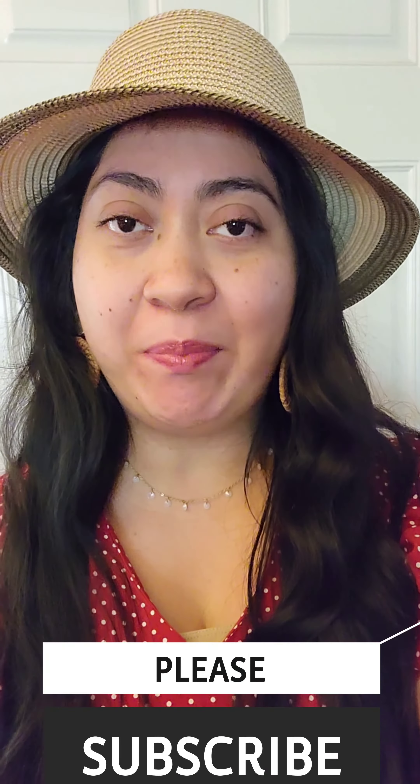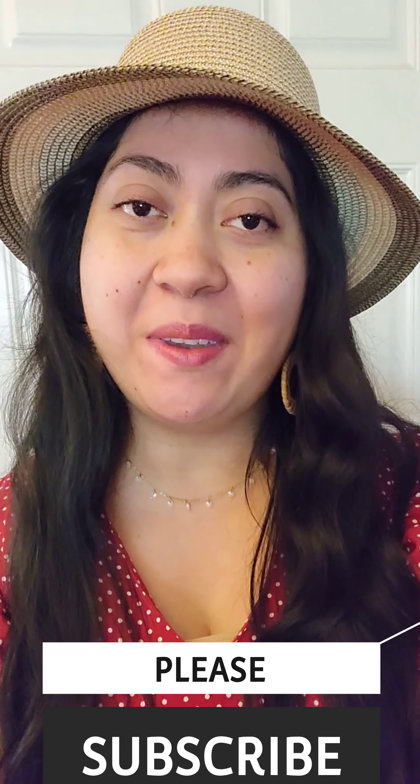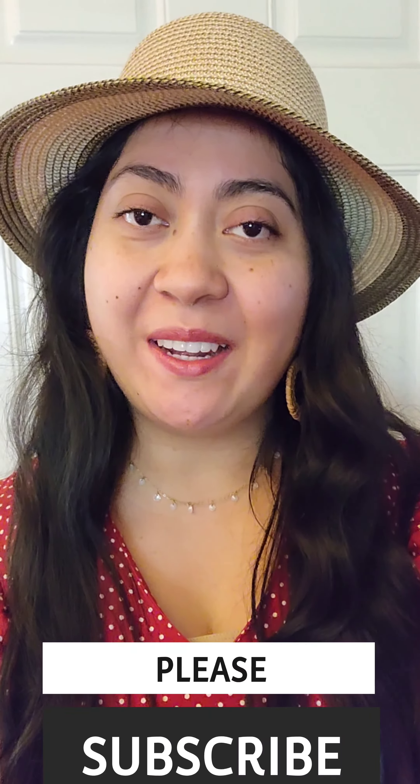Hi everybody, welcome back to today's video! Today we have a mini Shein try-on haul. I got lots of cute dresses for y'all, especially perfect for the spring and summer coming up. Don't forget to like this video — it helps out my channel a lot — and also comment down below which outfit was your favorite.